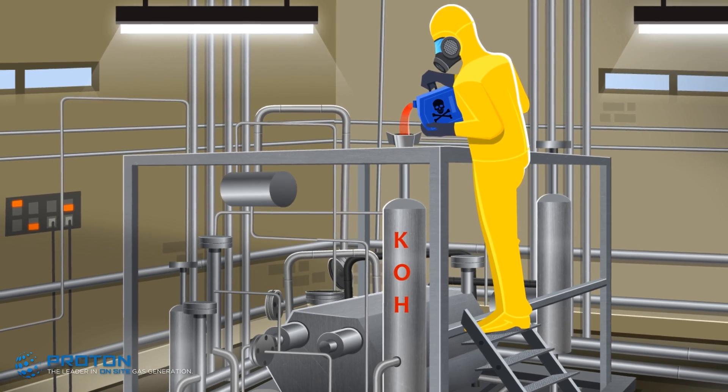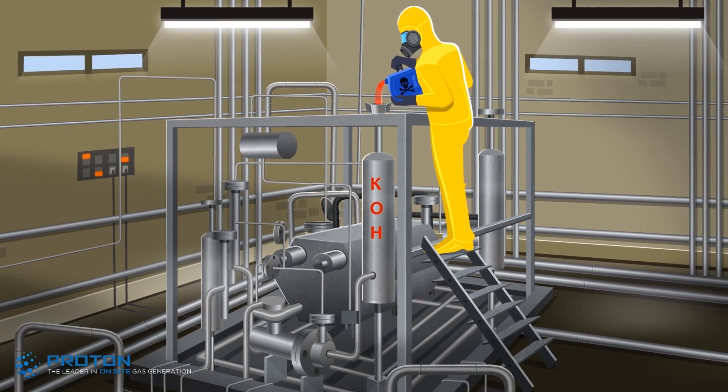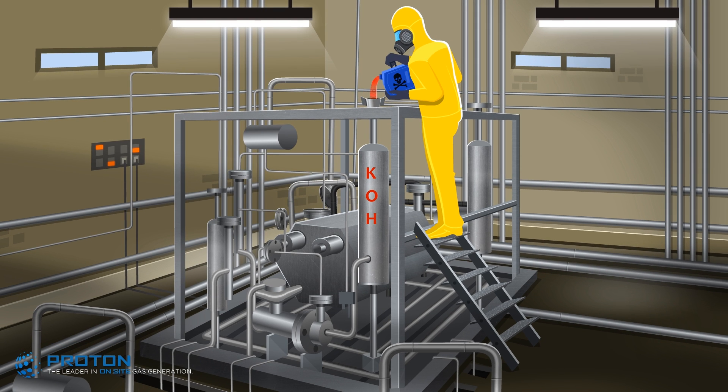Alkaline electrolysis, a dated technology, uses a solution of 30% to 40% potassium hydroxide, or KOH, to electrolyze water into hydrogen and oxygen gas.